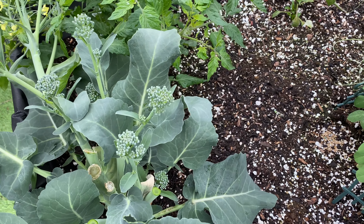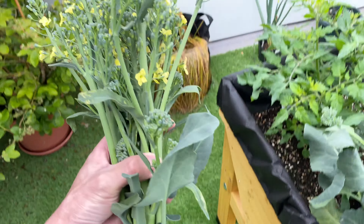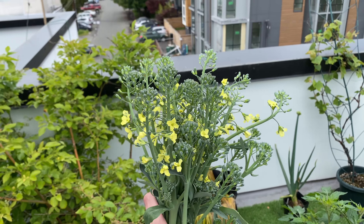And this concludes the harvest from this week — these broccolinis. Looks delicious.